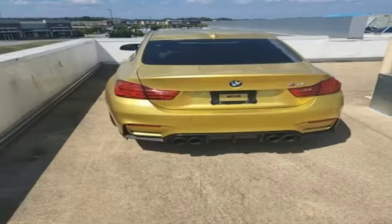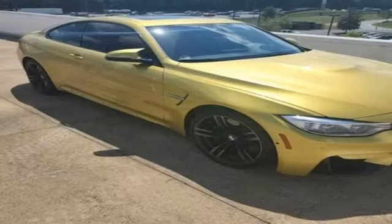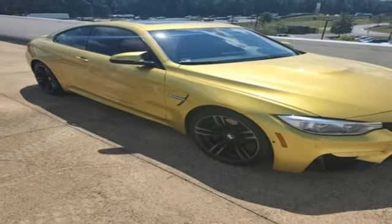AutoWeek notes the driving position is excellent. The new sports seats offer good lateral support and more adjustment than you'll likely ever need.